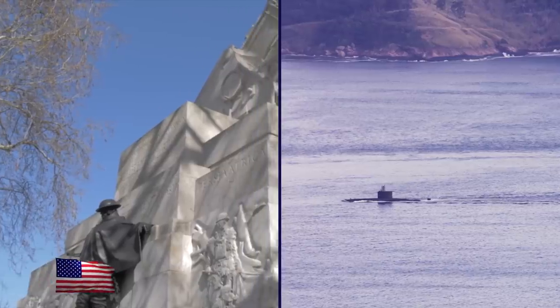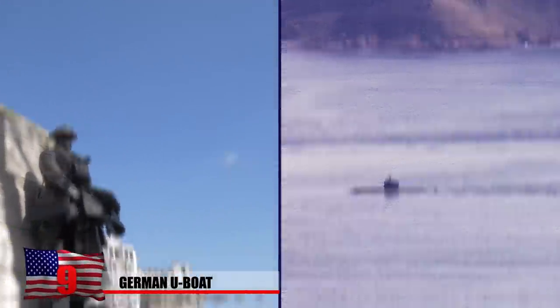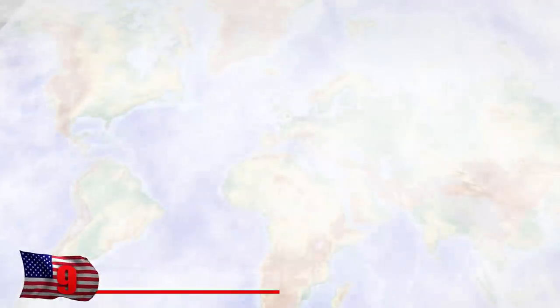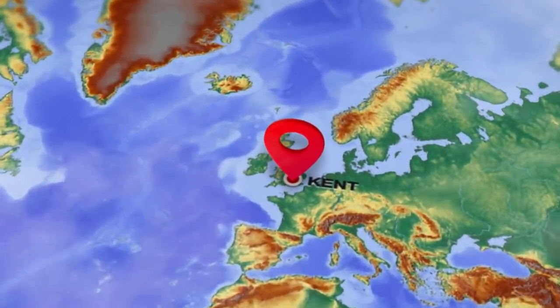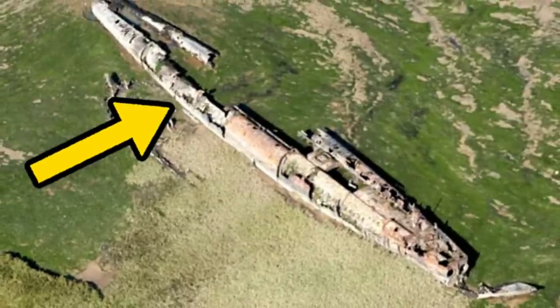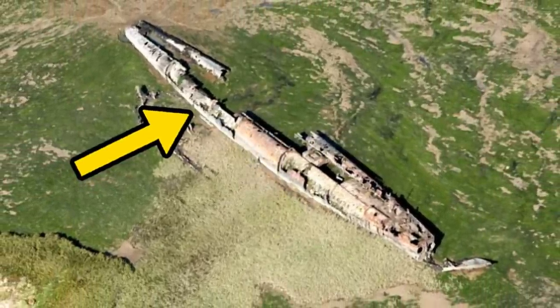German U-Boat. When World War I ended, Germany surrendered over 100 U-Boats. Most were simply scrapped, but some were given to the French Navy. And one lone submarine somehow ended up on the muddy bank of the River Medway in Kent, England. It's known as UB-122, and it has sat at its current resting place for over a century.